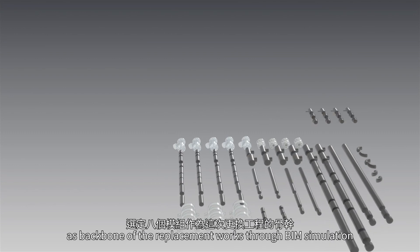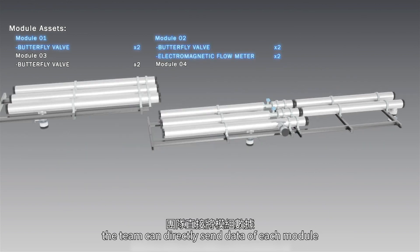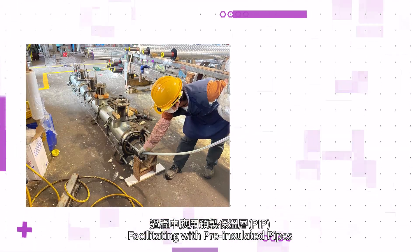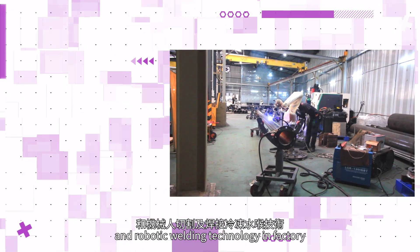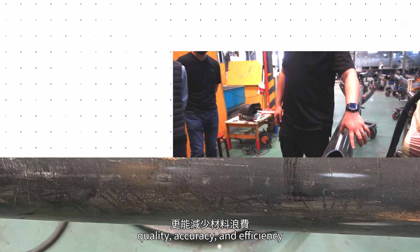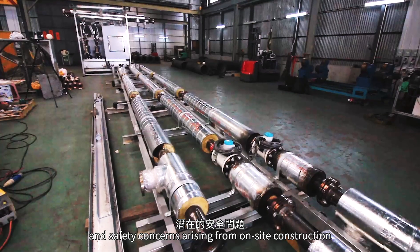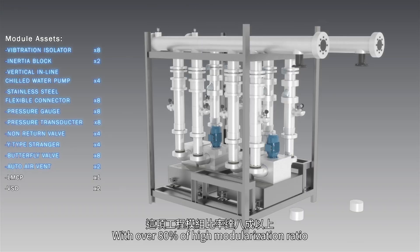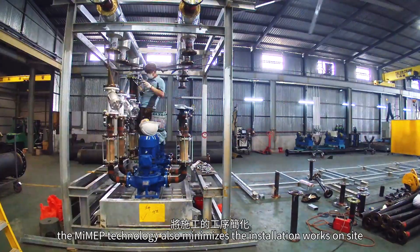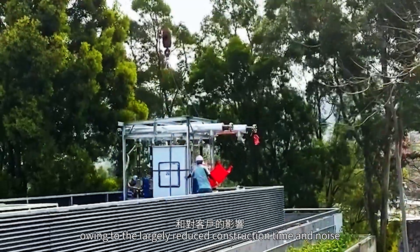After selecting eight modules as the backbone of the replacement works through BIM simulation, the team can directly send data of each module to the local factory for prefabricated parts production. Facilitated with pre-insulated pipes and robotic welding technology in the factory, the production process is improved in quality, accuracy and efficiency, while also reducing waste and safety concerns arising from on-site construction. With over 80% high modularization ratio, MIMEP technology minimizes installation works on-site and disturbance to clients due to largely reduced construction time and noise.